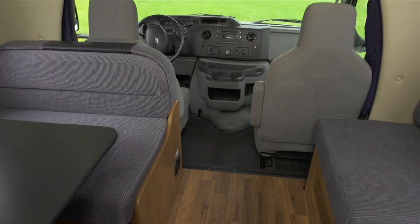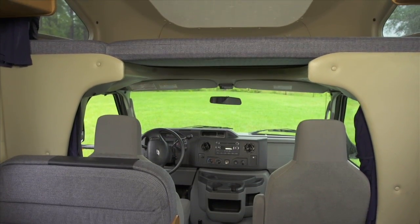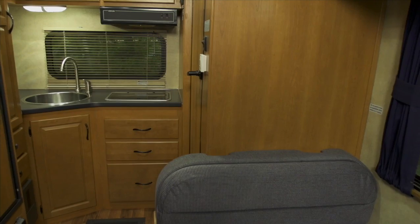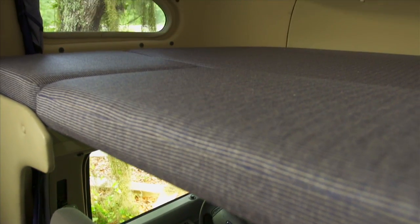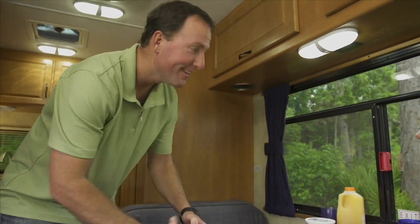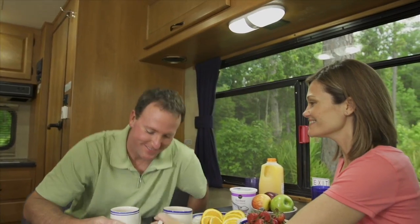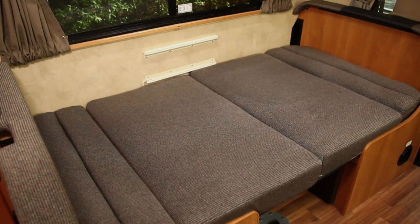The interior has a unique floor plan that allows us to retain all the amenities of a larger unit. The cab-over bed is extremely roomy, making the Compact RV the ideal choice for two adults of any age. Plus, the dinette folds down to make another bed as needed.